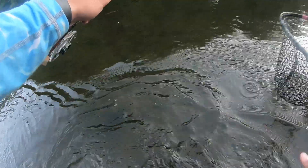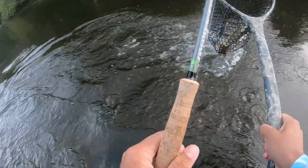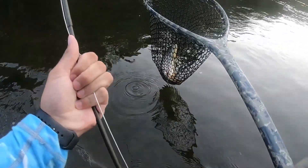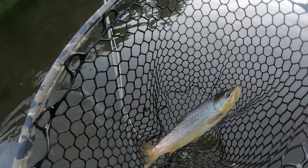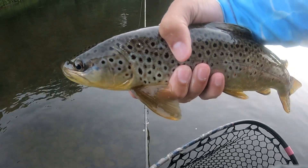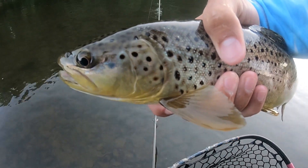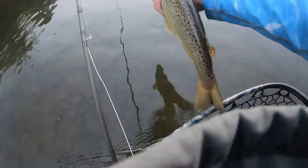I got another one. Here's the other fish, guys — nice little brown. You can see those blue cheeks. It's a beautiful wild trout.